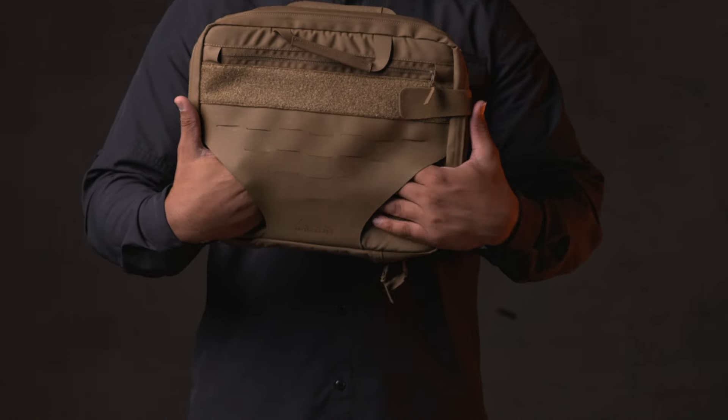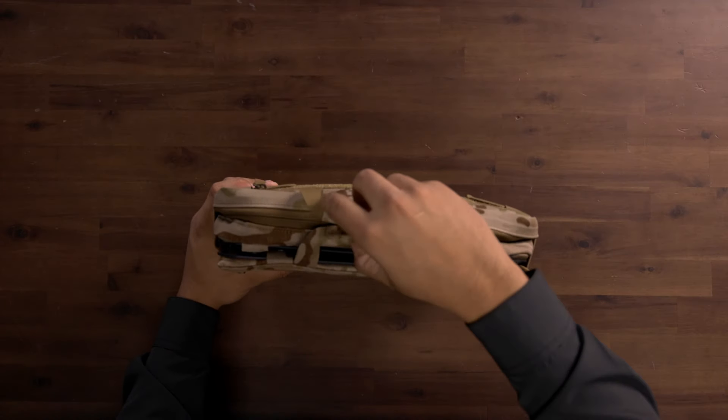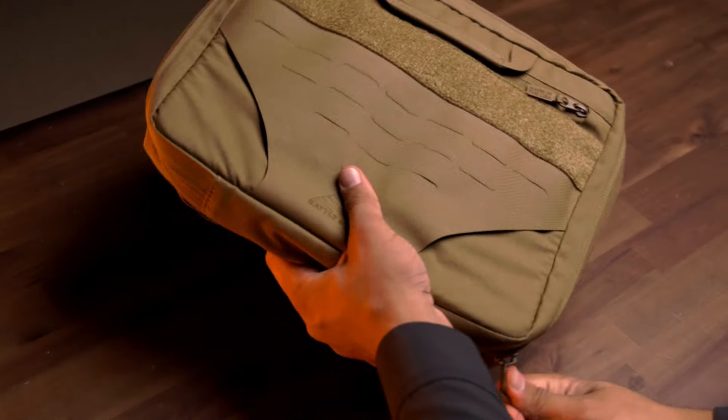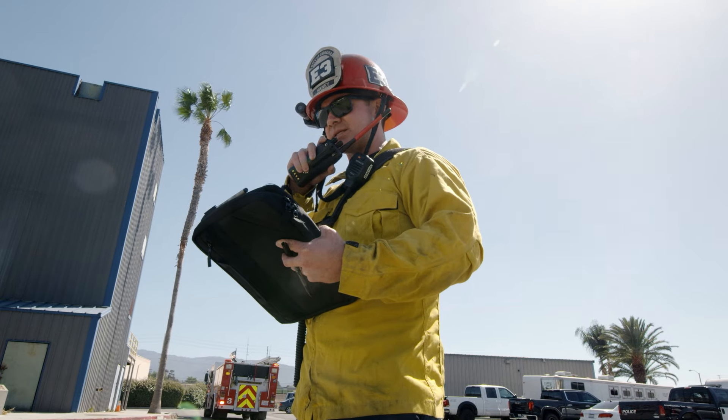Ambidextrous palm straps facilitate one-handed employment of the Battle Boards, while semi-rigid handles that stay open allow you to grab and go at a moment's notice. Laser-cut MOLLE attachment points enhance the system's versatility when adding accessories or strapping the boards to handlebars to suit your individual needs.